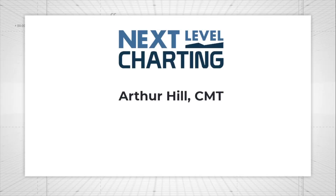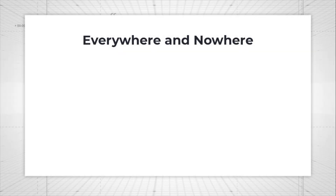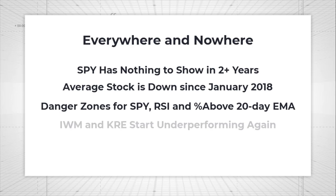Hey, this is Arthur Hill, Chief Technical Strategist at trendinvestorpro.com. Welcome to Next Level Charting. Today I want to show you how we've been pretty much everywhere and nowhere since January 2018. In fact, the average stock is down over the last two-plus years. We'll look at the danger zones for SPY RSI and the percent above the 20-day EMA, and then we'll look at KRE, IWM, and some equal weight sectors.